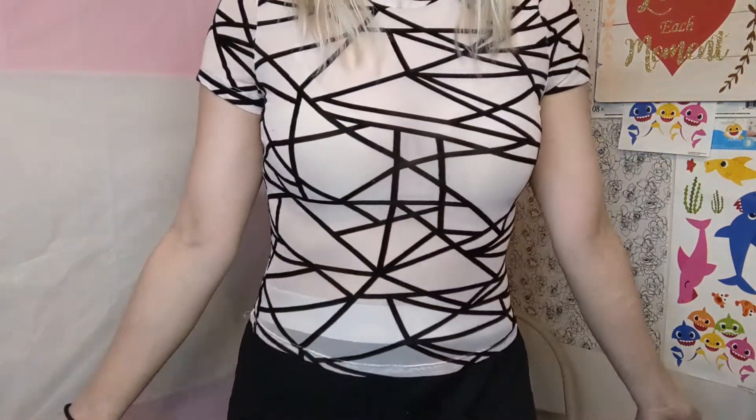This one is similar to the first shirt I was wearing — it's just a little bit lighter and it's got black lines going randomly across the shirt. It's also see-through, like a mesh net fabric, and I would rate this one a 10 out of 10.